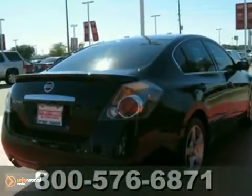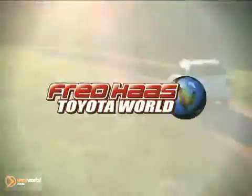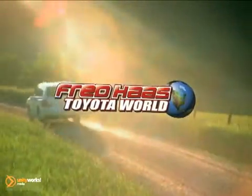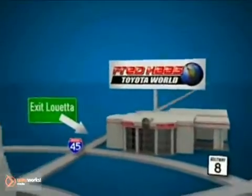This is everything you want in a car. Come see it today. Fred Haas Toyota World has been a hallmark of our community for more than 40 years. Easy to find on I-45 North at Luetta, just 2 miles north of 1960.